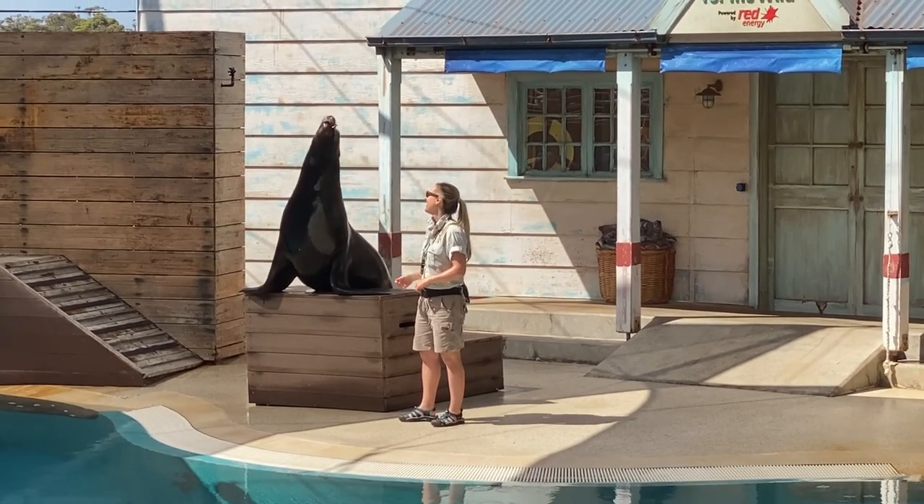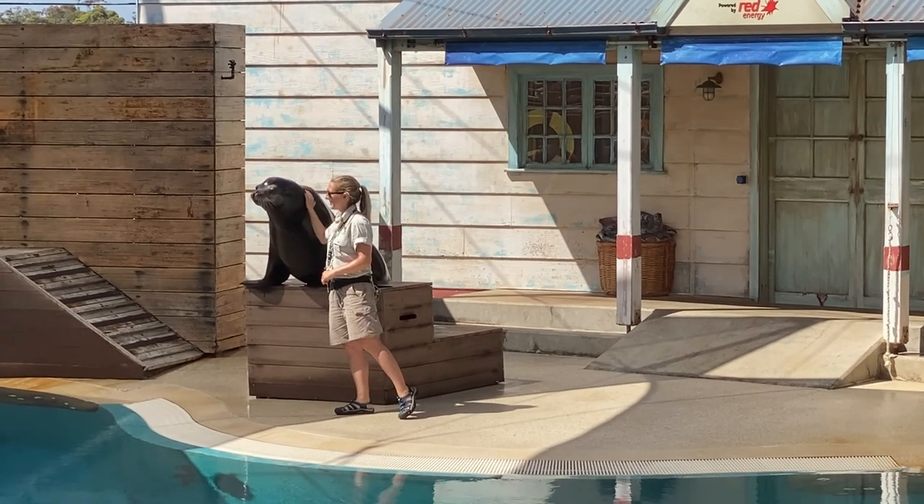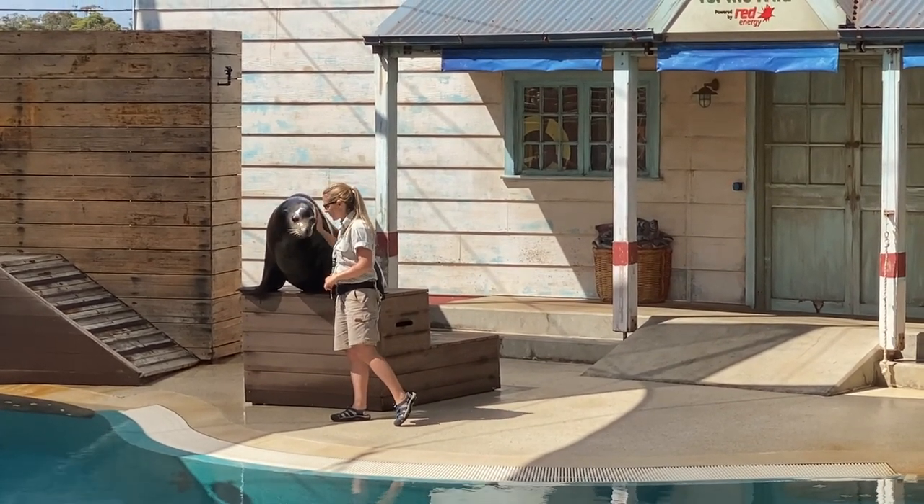Does that sound familiar? A lot of people try to make that sound when they try to be a seal themselves. But it's only Californian sea lions that have that loud type of voice.